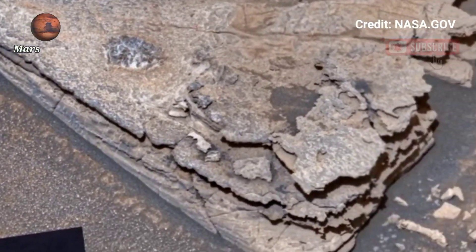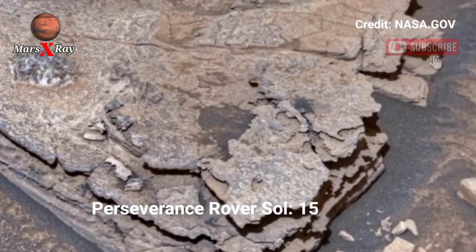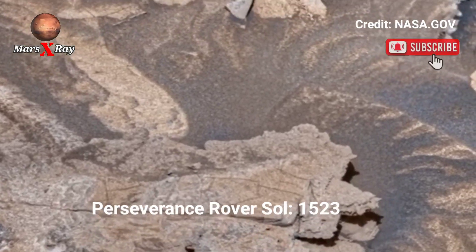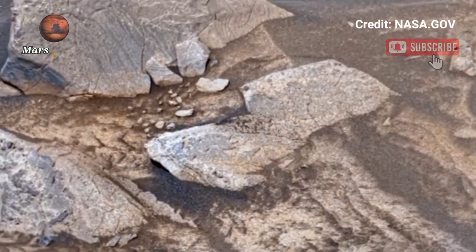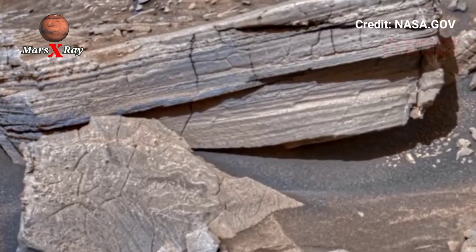Hi guys, welcome back to our YouTube channel. NASA's Mars Perseverance Rover Sol 1523 — explore the Martian surface through the lens of the Perseverance Rover.